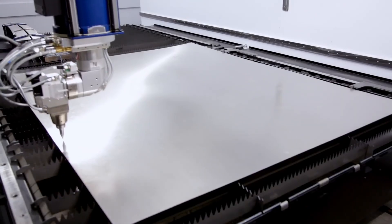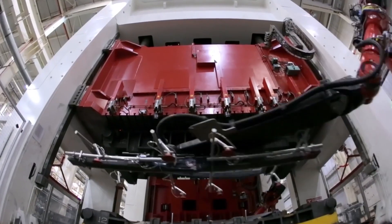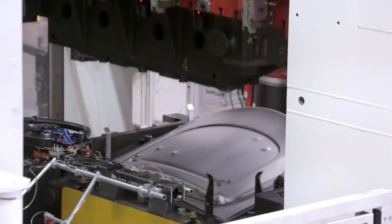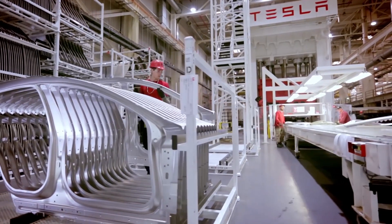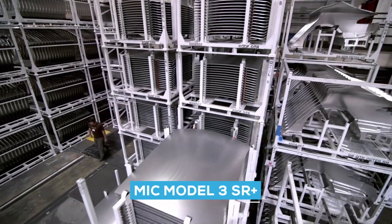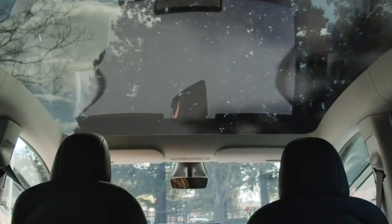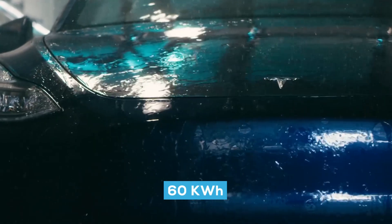The standard range Model 3 made in the United States continues to utilize round cells, as do the all-wheel-drive models with a bigger battery. A 55-kilowatt-hour LFP battery is presently available for the Model 3 SR Plus. The Model Y SR, which is presently only available in China, has a battery capacity of 60 kilowatt-hours.